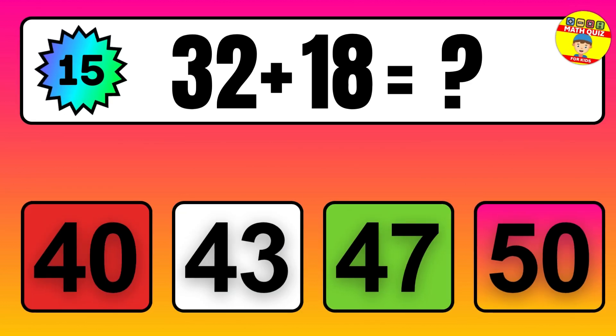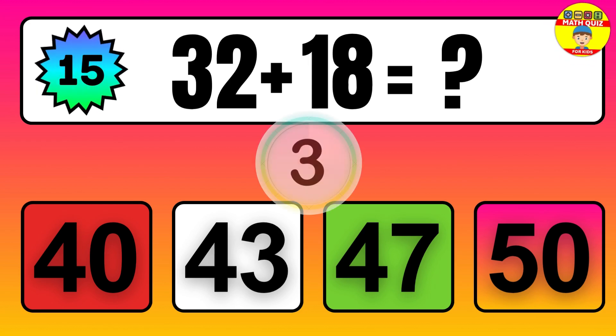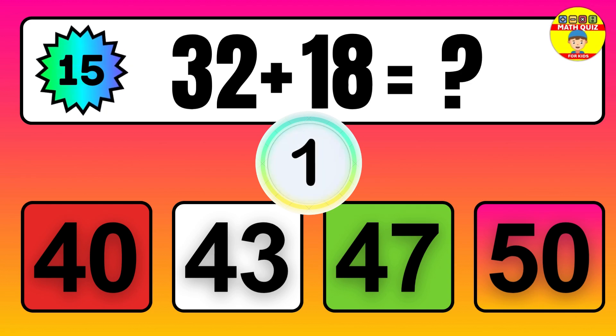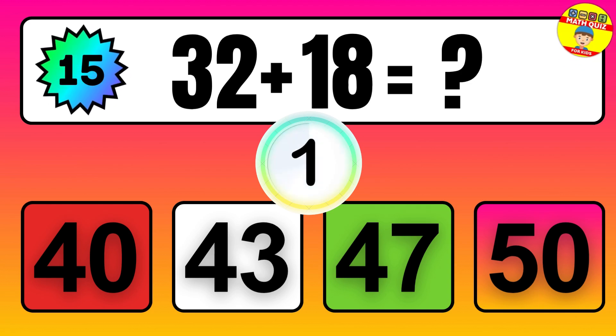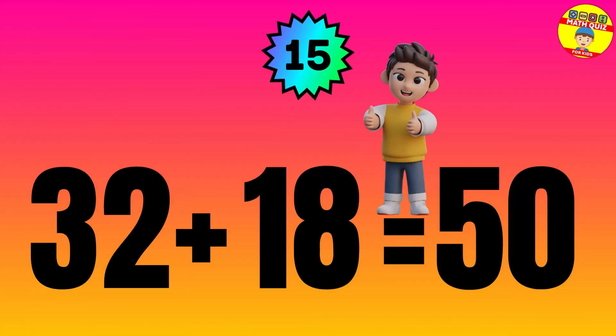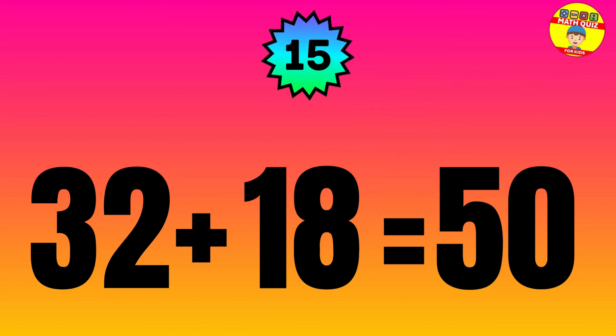Question: 32 plus 18 equals what? The answer is 32 plus 18 equals 50.